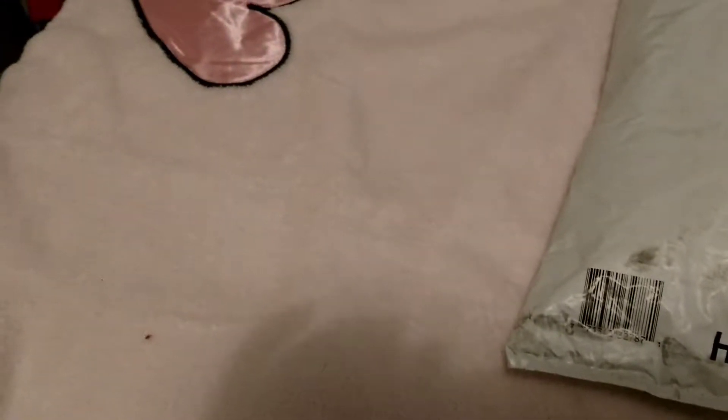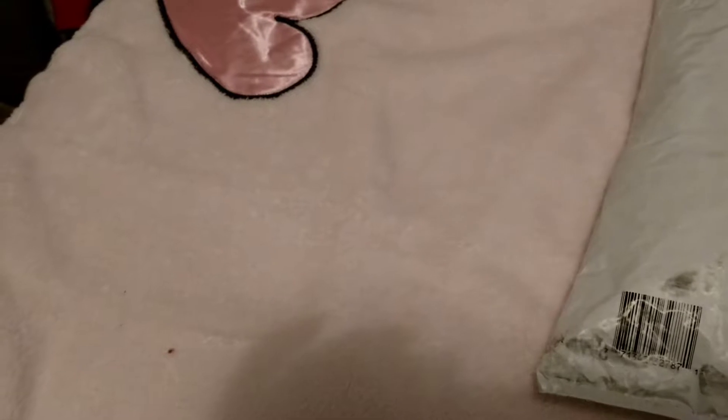Hi guys, it's Kathy from Kathy's Timeless Treasure, and I'm here with a package opening. This is my Happy Mail and Winnings from Mimi's Angels.